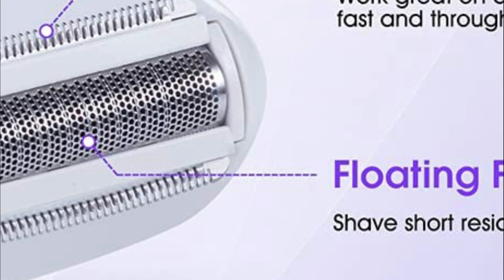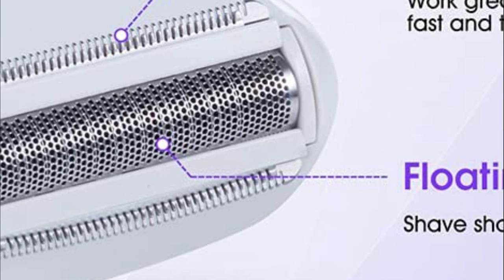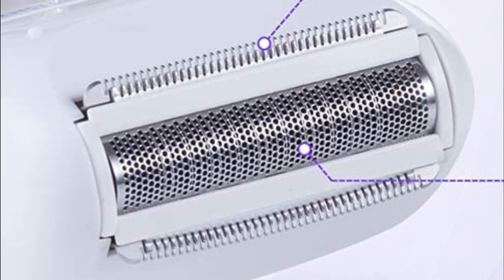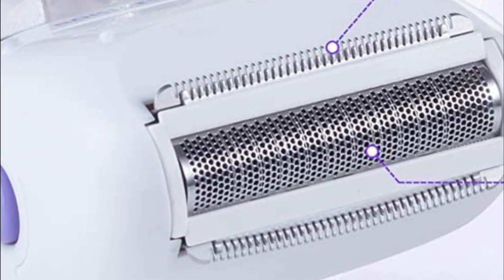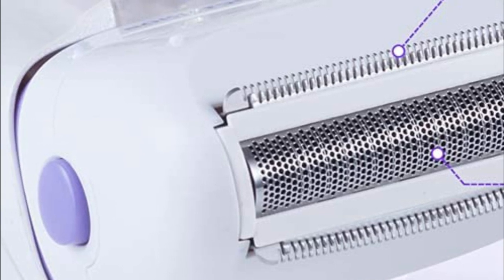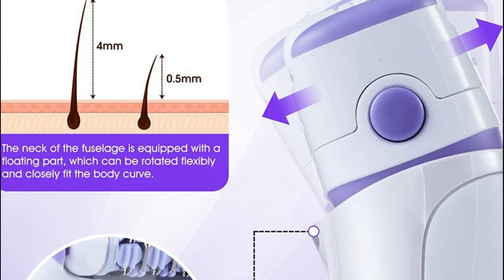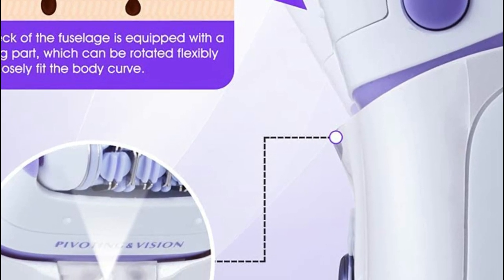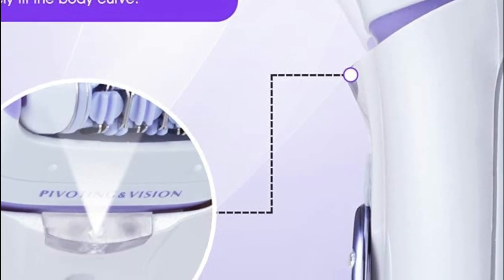You can choose between dual-speed settings to suit your needs — low speed with less pain, high speed for rapid epilation. You might choose low speed if high speed causes you pain. The machine's neck is equipped with a floating piece that can be turned to conform to the curve of your body. It also features an LED light that allows you to see tiny hairs clearly.